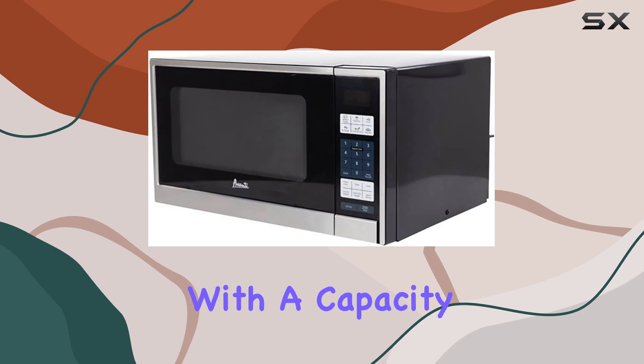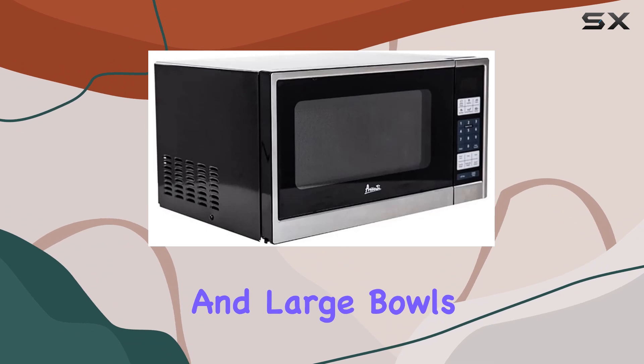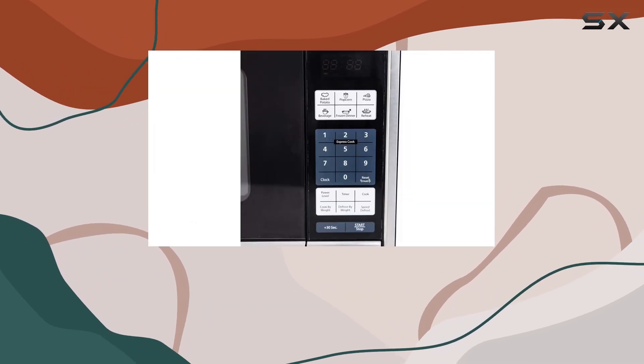This model comes with a capacity of 1.1 cubic feet, which is spacious enough to fit standard dinner plates and large bowls but compact enough not to dominate your countertop.